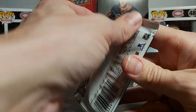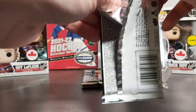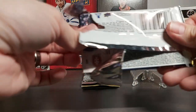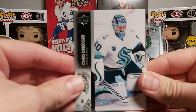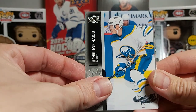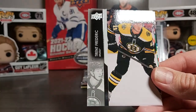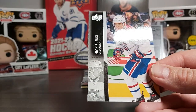Here is the hobby pack Series 2 21-22. Let's see if we can get a good young gun or maybe young gun canvas. Having a hard time opening it. We have a nice Nick Suzuki in the back. Christy Dreeger, Rocco Grimaldi, Henry Iokahiru — oh, we have a young gun of Anton Lundell! That's not a bad one, I'm pretty happy with that. Cam Talbot, Trent Frederick, Brendan Hagel, and Nick Suzuki.